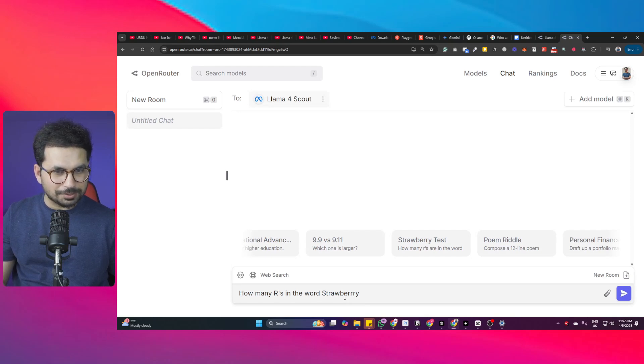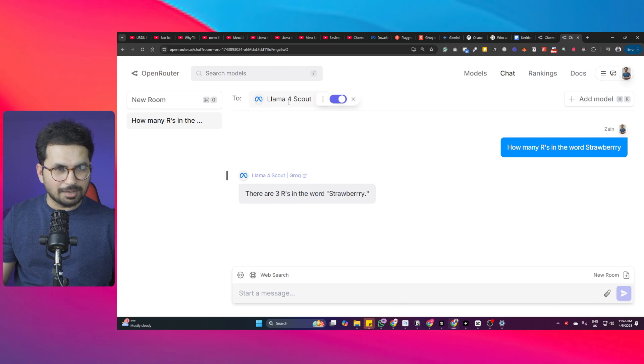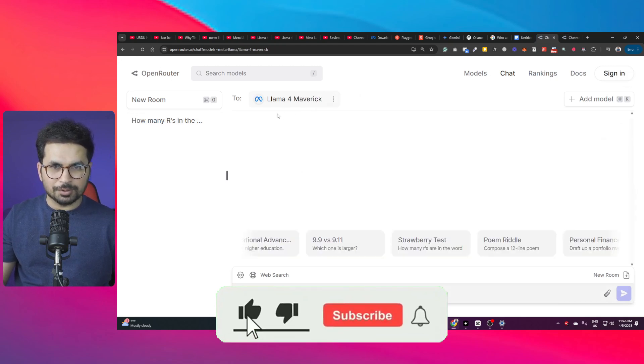Testing how many R's are in the word 'strawberry' with Llama4 Scout selected. After pressing enter, it says there are three R's in 'strawberry.' However, looking at the word, there are actually four R's - one here and three more - making a total of four. So Llama4 Scout has failed this test. This is a comparatively smaller model than Llama4 Maverick.